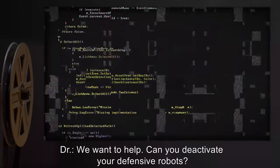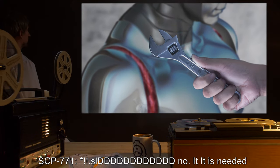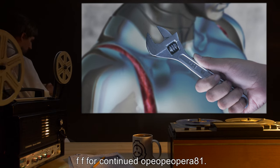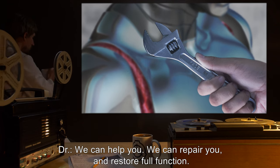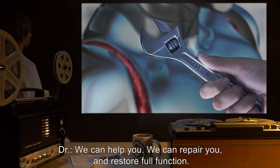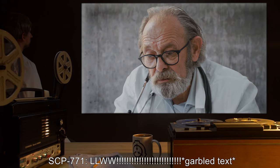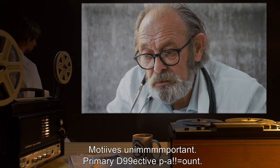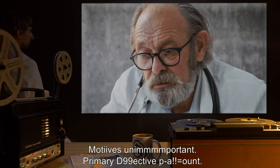SCP-771: [Several screens of garbled text] Con-t-rata-at-and-and [garbled text]. Doctor: We want to help. Can you deactivate your defensive robots? SCP-771: SL-DDDDDDDDDDDDDDDDD, no. It is needed for continued op-op-op-opper-81. Doctor: We can help you, we can repair you, and restore full function. SCP-771: LLWW [exclamation points, garbled text]. Motives unimportant. Primary D99 active. PA equals out.